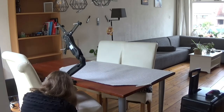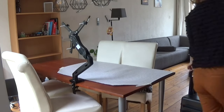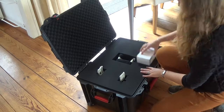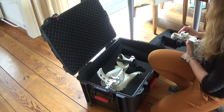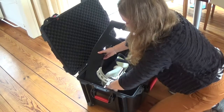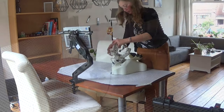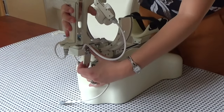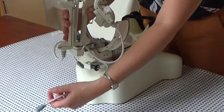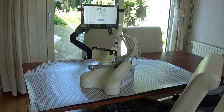Then we attach the laptop arm to the table so the laptop will be at eye level of the patient. The training device — the arm assist — is safely stored in a sturdy case so the device will not be damaged during transportation. The left and right hand supports are easy to replace. Merlin is now ready for use.